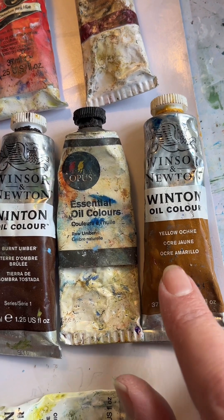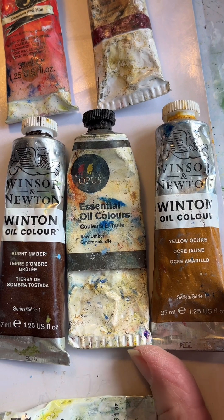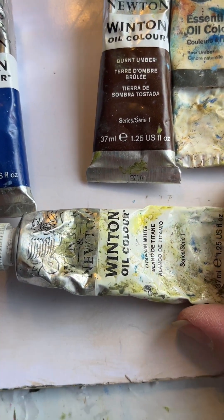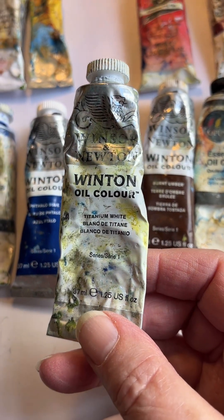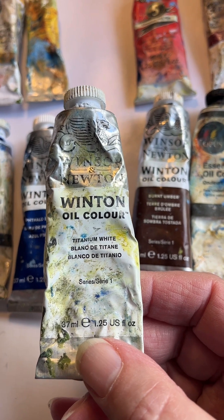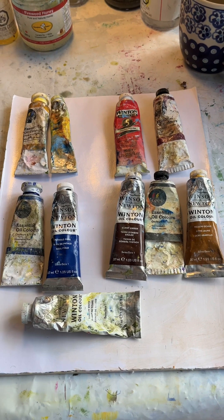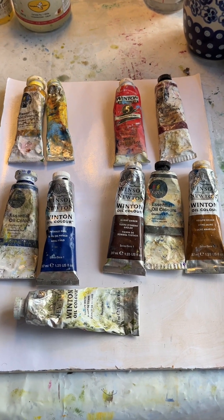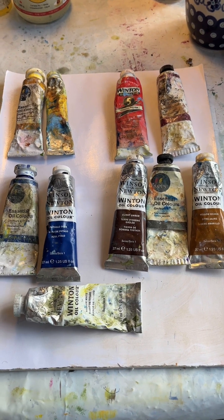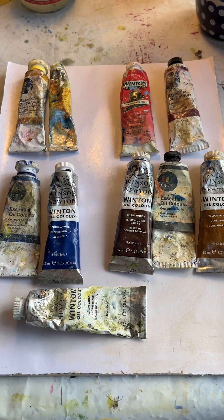Some of the greens are more like a sap green, so yellow ochre is a good yellow to use for mixing greens. The white I use is titanium white. I always use artist quality paints, not student paints, because the pigment is more saturated — you get more bang for your buck with artist quality paints.